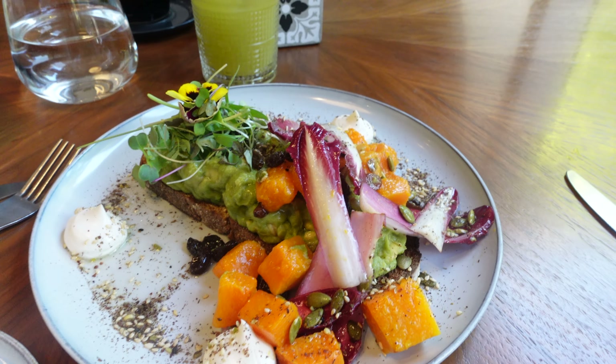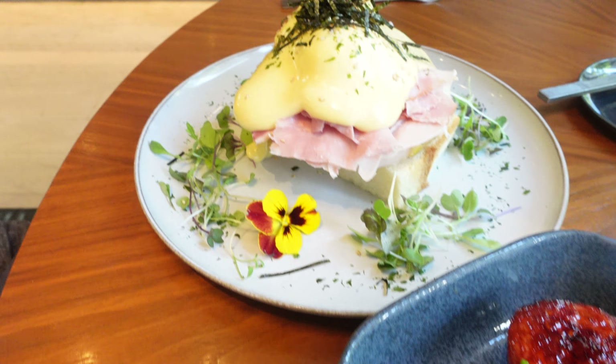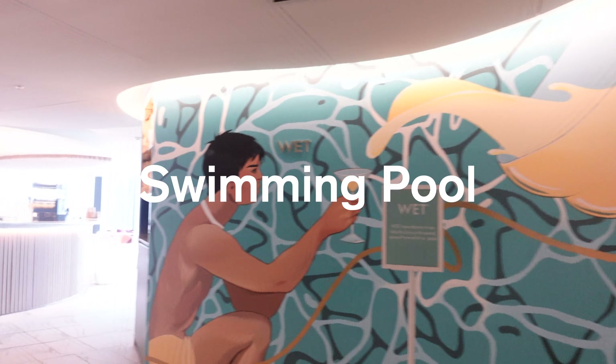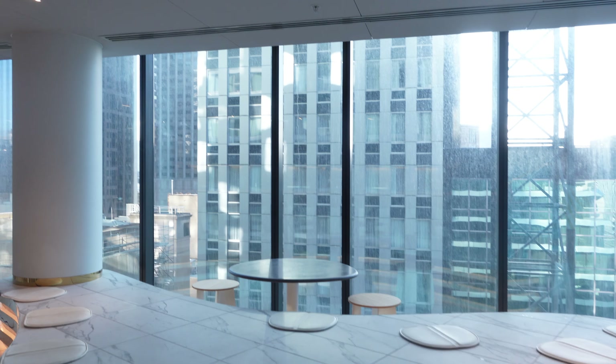I've ordered smashed avocado on rye toast with soy, and there's chorizo on the side. It's so, so good.